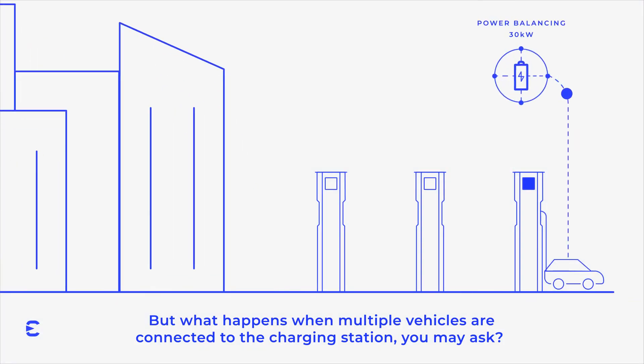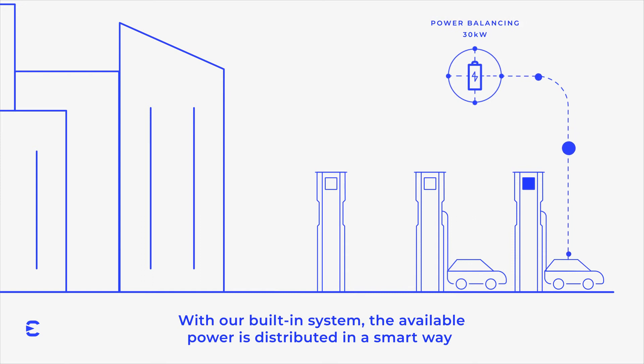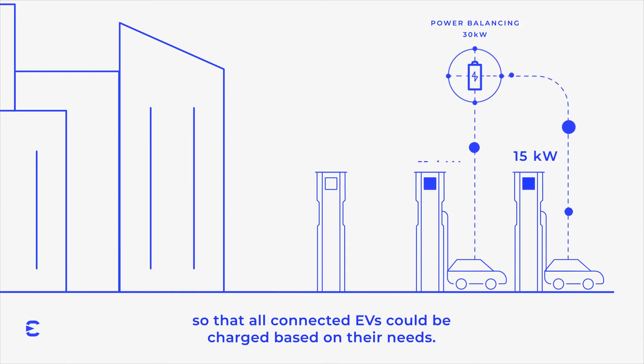But what happens when multiple vehicles are connected to the charging station, you may ask? With our built-in system, the available power is distributed in a smart way so that all connected EVs could be charged based on their needs.